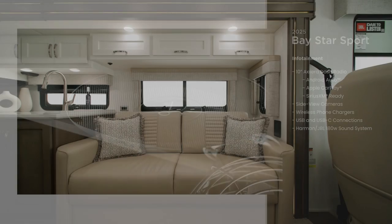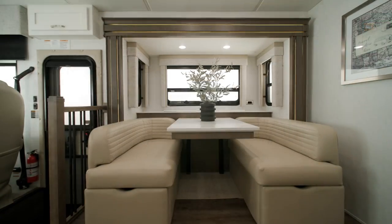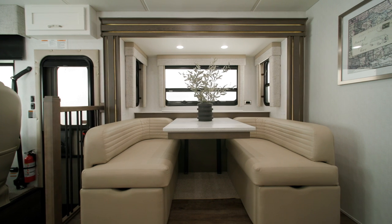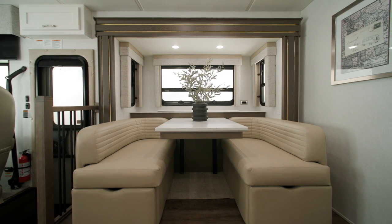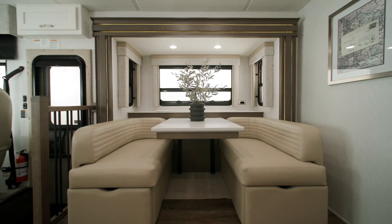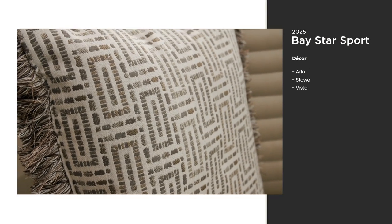In the cabin, there's an optional visionary tri-fold sofa across from a Eurobooth dinette. Additional furniture configurations are available for you to choose from, so you can make your coach feel like home. The Baystar Sport includes three interior decor options — Arlo is seen here.